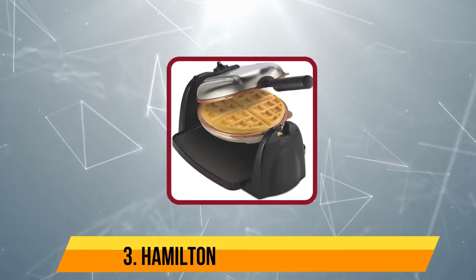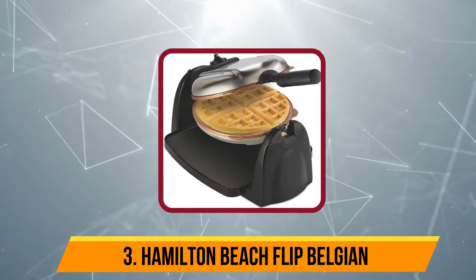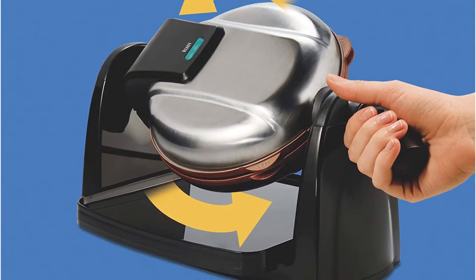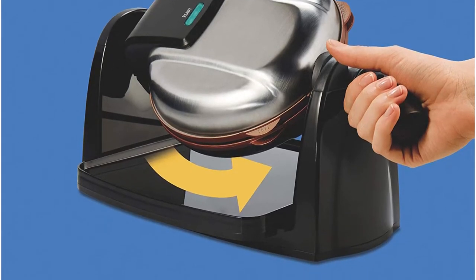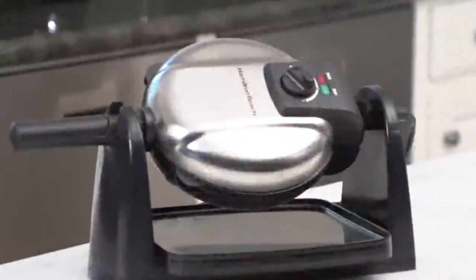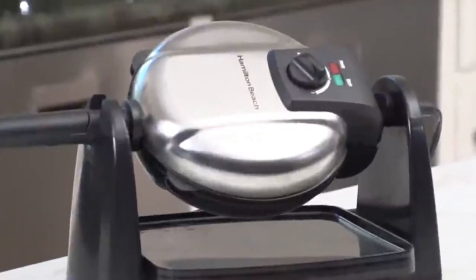Now number 3: the Hamilton Beach Flip Belgian. The Hamilton Beach Flip Belgian offers the ideal blend of performance and cost. While this model certainly isn't perfect, the increased cost of getting a higher quality product won't necessarily be worth it for many consumers. This unit's cooking performance was squarely average when set to some of the lower cooking settings. Waffles would often come out unevenly cooked with varying levels of brownness across the length of the waffle. Our testers found fewer inconsistencies when set to higher cooking settings.